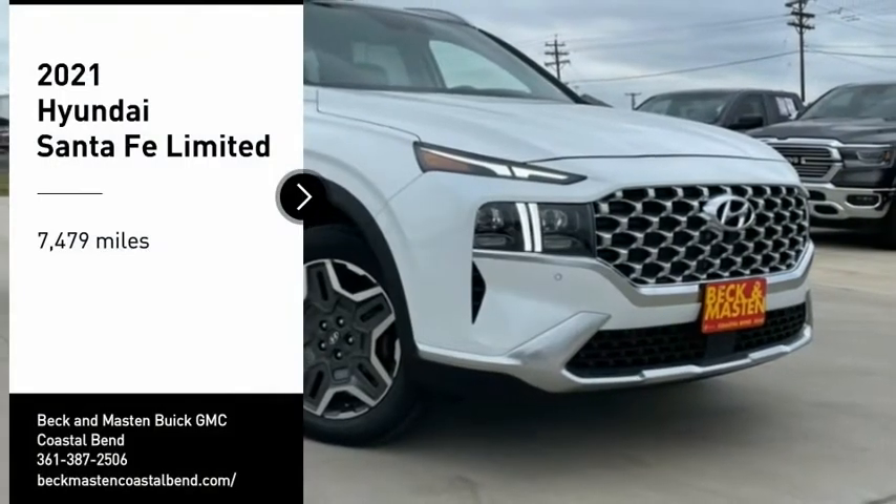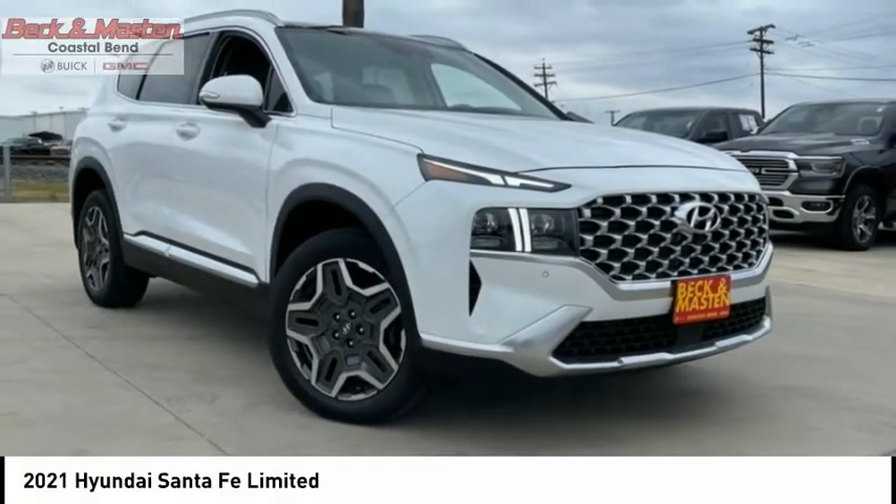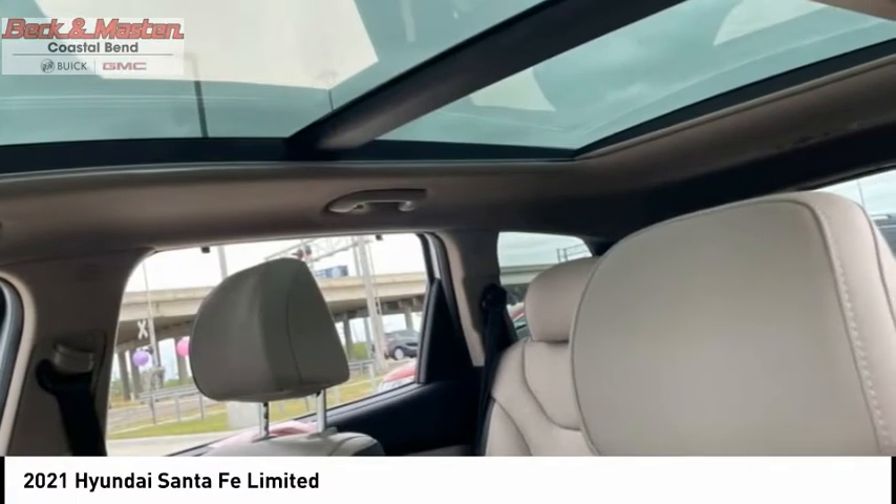We are pleased to show you the 2021 Santa Fe: style, quality, performance, value. Need we say more?